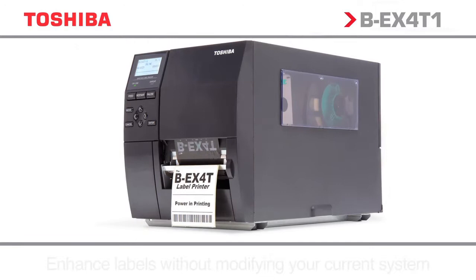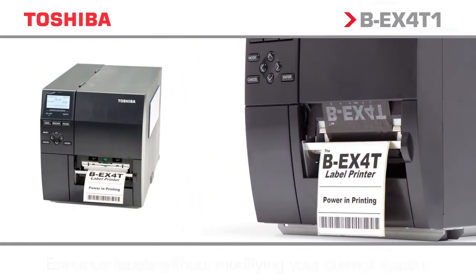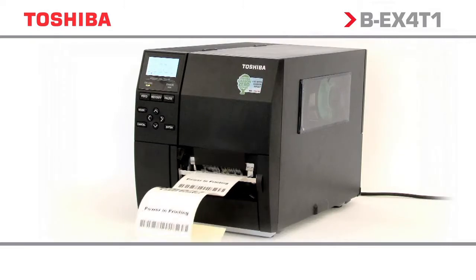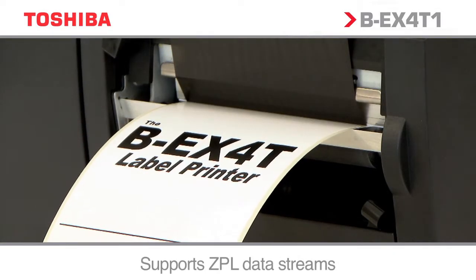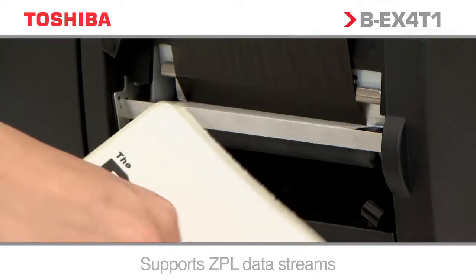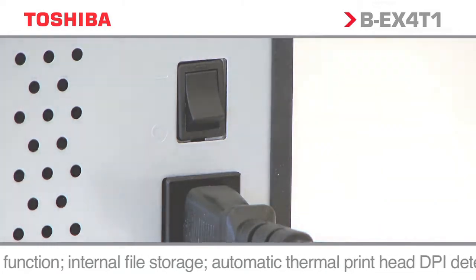Emulation technology enables Toshiba printers to work with competitor data streams. No software changes are required — just install the printer and start working. Free yourself from the restrictions of your legacy systems, protect your future investments and lower the total cost of ownership.